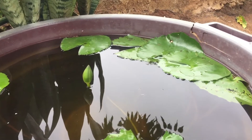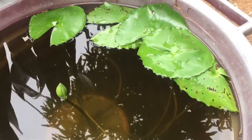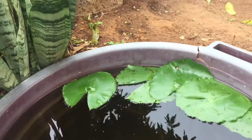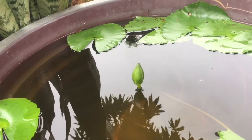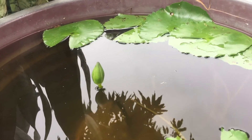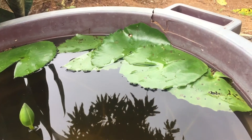Hello my beautiful people, welcome to Glorious Ventures, this is Gloria here. Today I've come to show you how my lotus flower is doing. I planted it seven weeks ago and it started blooming after six weeks.